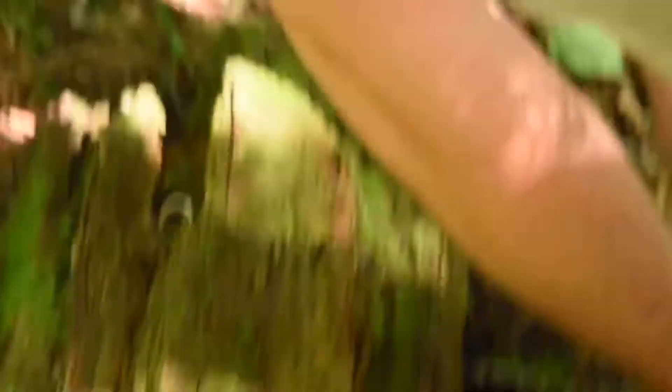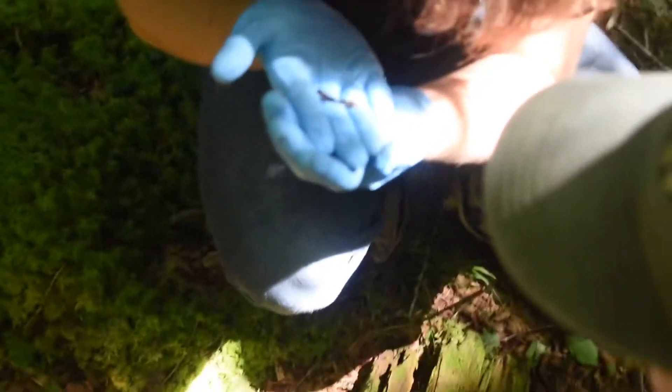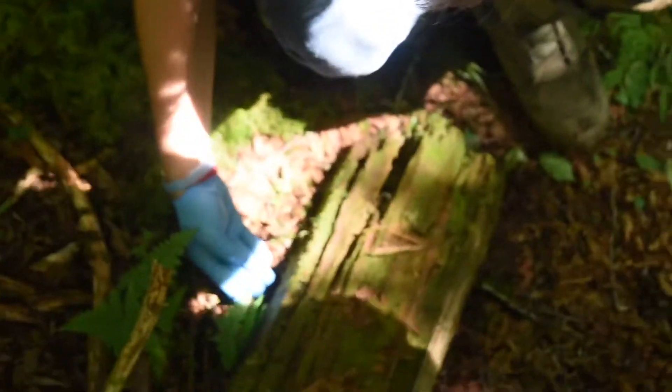We are wearing gloves up here because these animals are extremely sensitive and there's actually something called ranavirus that's rampant in the Smokies. One time — a spotted dusky! Really? Yeah, that is odd — that's a new species for the area. Still a salamander, but I've just never seen one like that here.